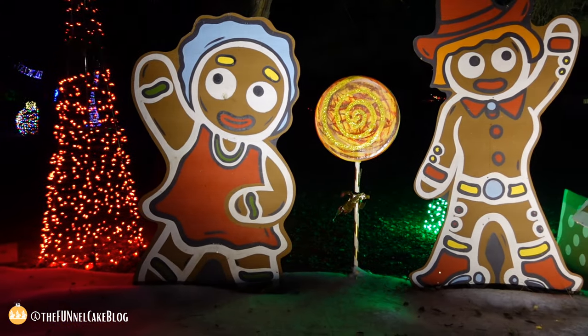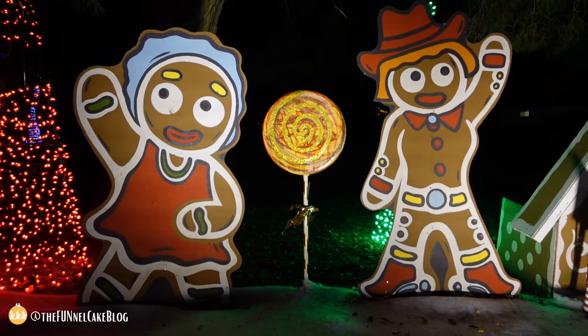I think this gingerbread woman had too many eggnogs — spiked eggnogs.